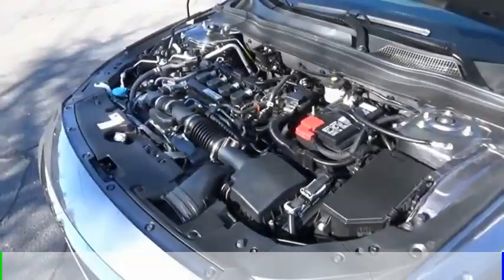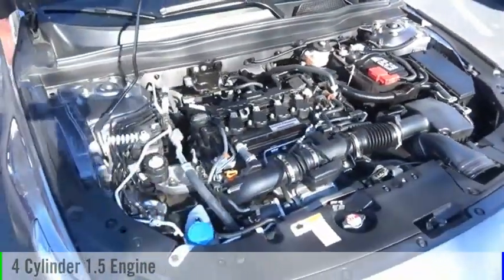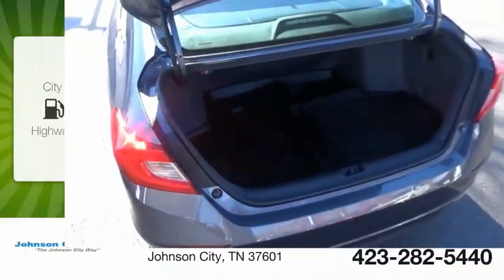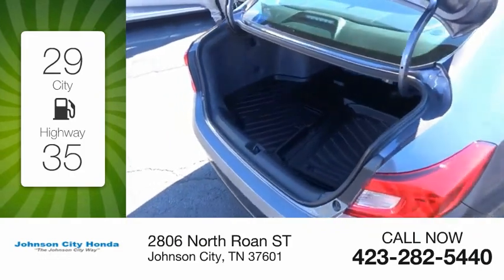This vehicle is powered by a front-wheel drive, four-cylinder, 1.5-liter engine, and comes with a continuously variable transmission. Great fuel efficiency saves you money by requiring fewer trips to the gas station.